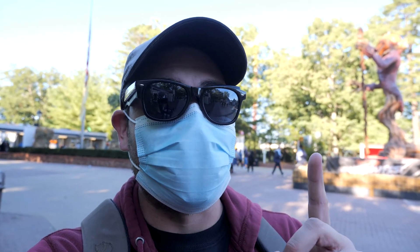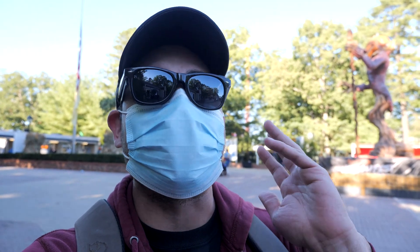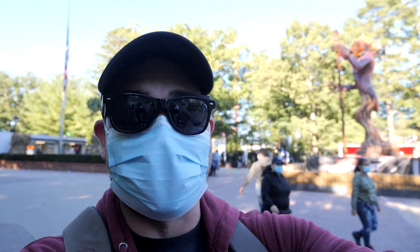Hello, my friends, and welcome to the first Saturday of Hallowfest. Can I, no exaggeration, tell you — it is packed. Packed, packed, packed. Let's head on in and see what it's like.